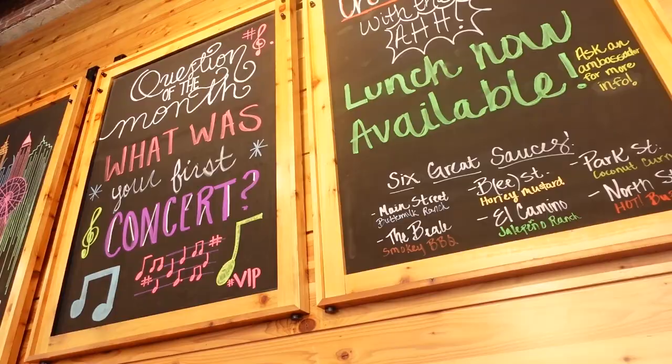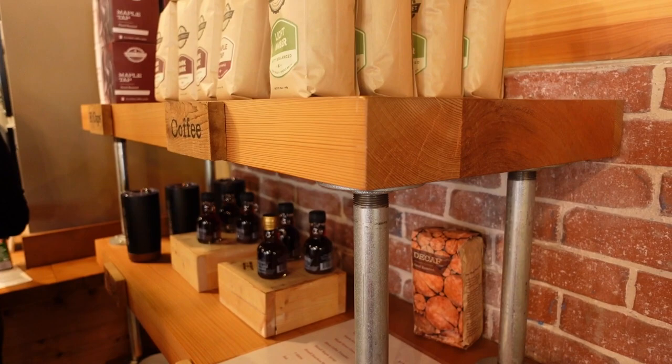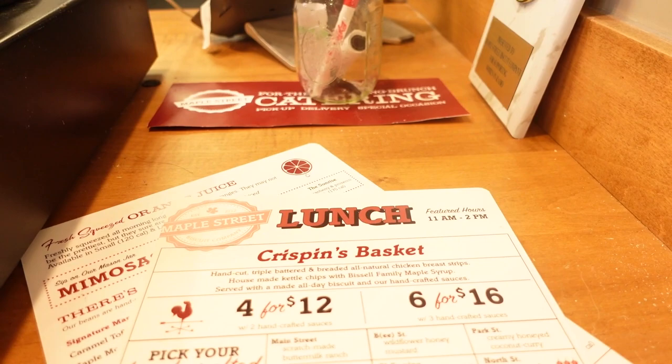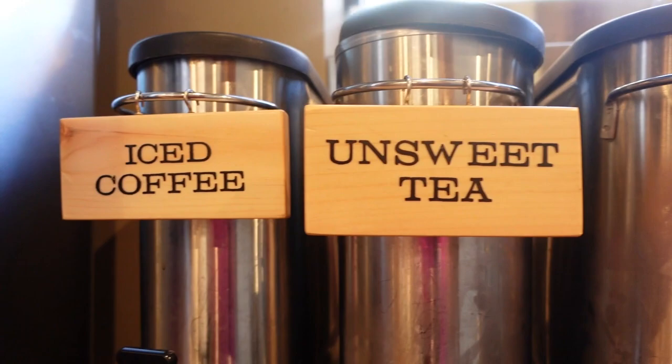Welcome to Maple Street Biscuit Company in West Midtown, Atlanta, located at 1085 Howell Mill Road. I was invited out to try their lunch menu, which was just created in fall of 2022. So I'm going to go up here to the register and look at this lunch menu and place my order. I'm so glad they invited me out, so thank you so much.